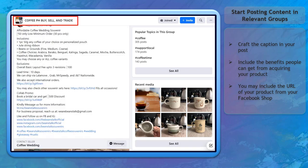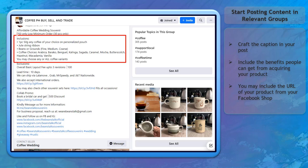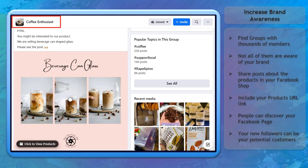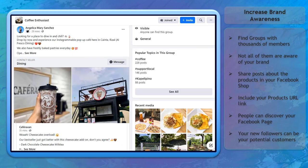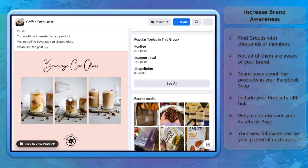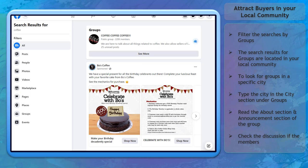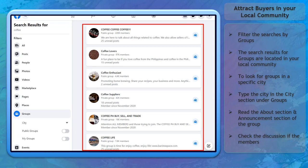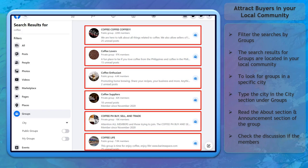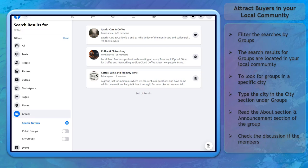Start posting content in relevant groups. Craft text for the post's description about the products you will share, including the benefits of the product. Sharing your products in groups can help increase brand awareness — there will be groups with thousands of members on Facebook. If you post content on these groups and include a URL link redirecting people to your Facebook Shop, you can gain more followers who can later become customers. You can attract buyers in your local community by filtering Facebook group search results by city to find buy and sell groups in a specific location.